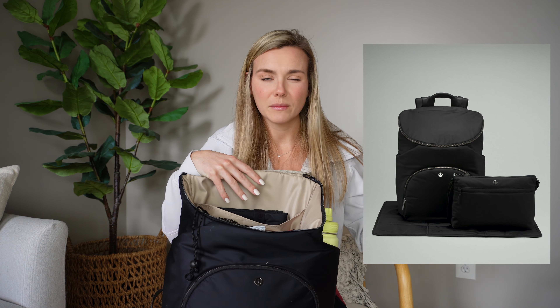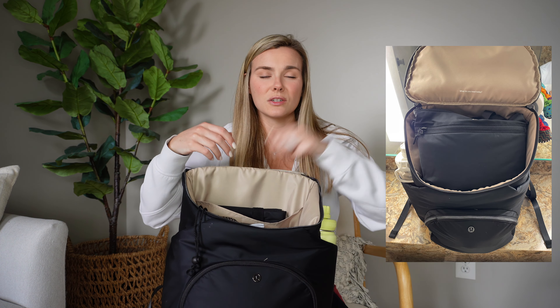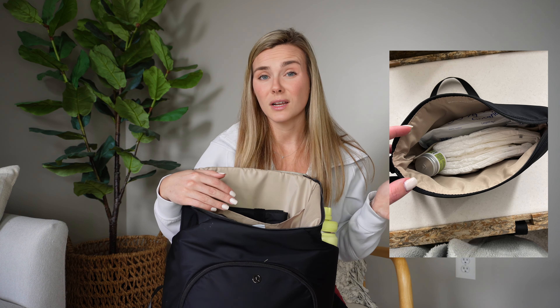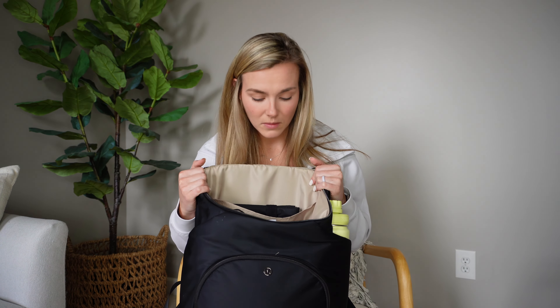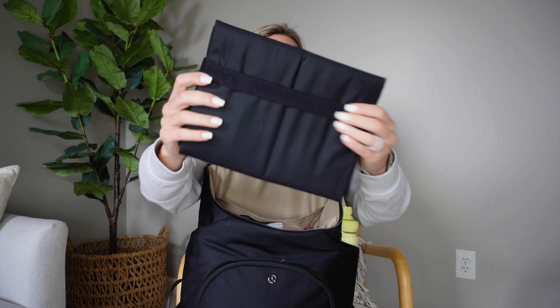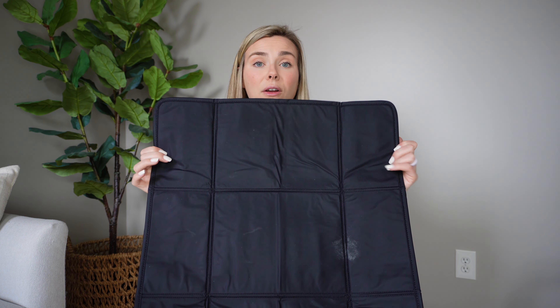This bag also comes with a little cross body. If I'm traveling, I'll have all of her diaper stuff in the cross body so it's easy to just pull out. When we were traveling, it was really nice because I would just take the cross body to dinner so it had all of her stuff rather than lugging around the big bag.